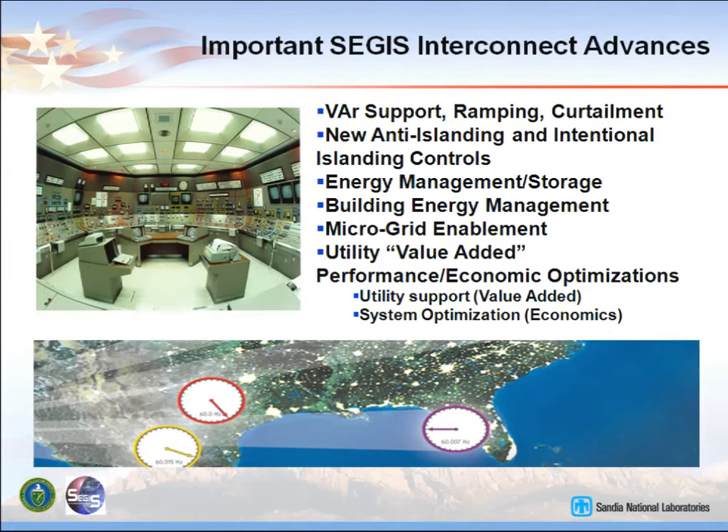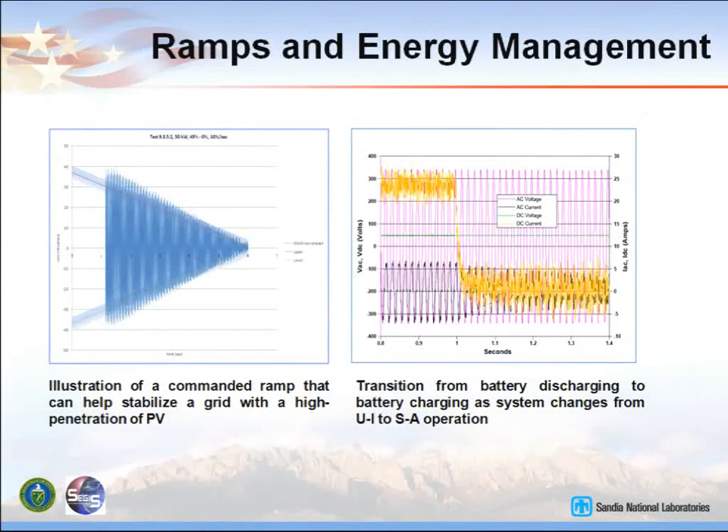The photo here shows a ramp — that ramp can go at any speed, commanded by the utility: don't drop off instantly, drop off at this rate. Energy storage with PV systems is another area. Energy storage in this picture is where the battery is providing power to the grid. When the grid comes back on, you have to charge the battery suddenly — it's like throwing your car in reverse on the freeway. You need synchronization so that everything takes place at the right time.